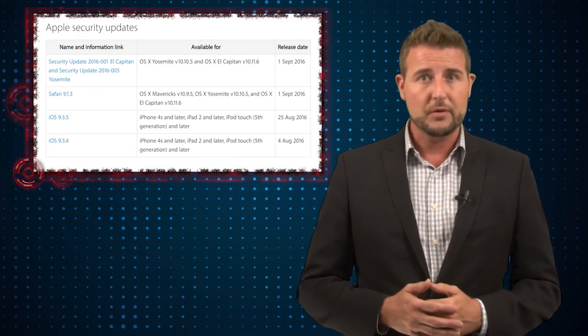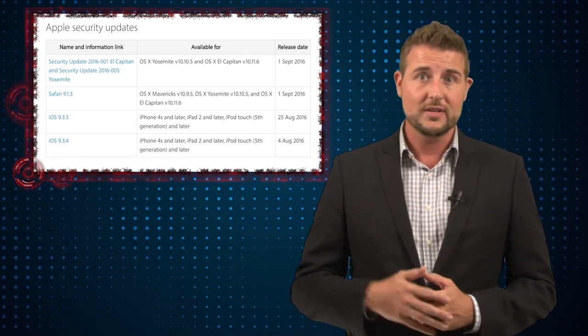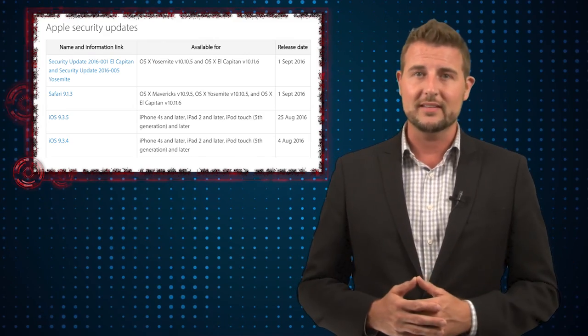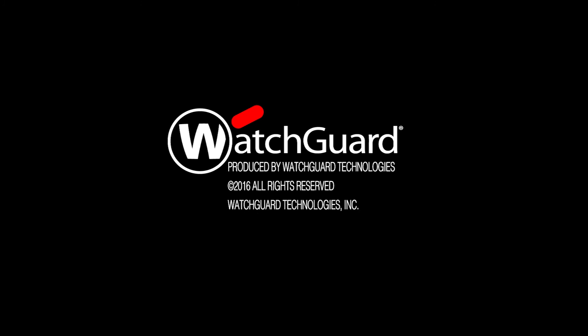To summarize: if you're an Apple user, go get the OS X and Safari updates. And if you use Transmission, make sure you didn't install it during the time it was infected. That's it for today's story — thank you for watching. We'll see you next time.